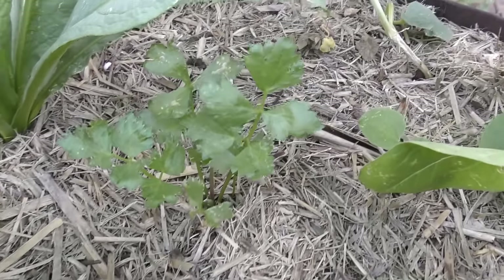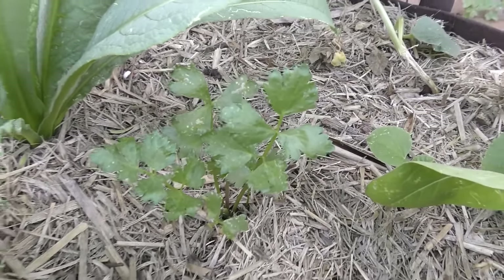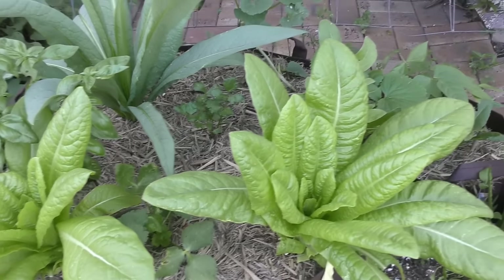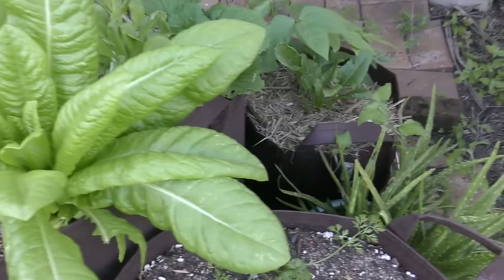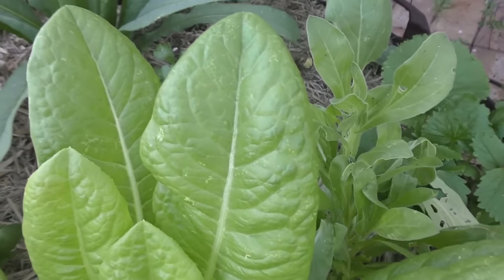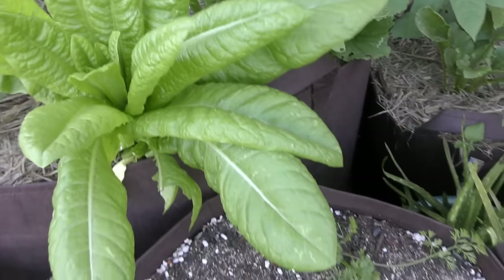I think we're getting a little bit of a mite problem up in here as well. I've got some insecticidal oil I'm going to be spraying on these plants. Not all of them look to be hit — there's a little bit of damage maybe on the lettuce, but the girls don't mind, we're still eating it.